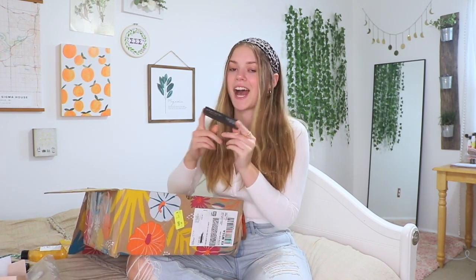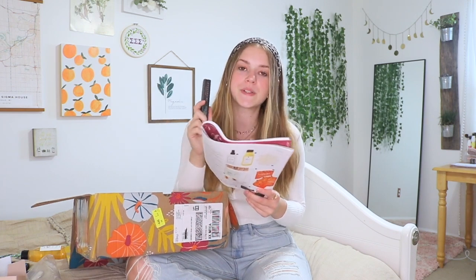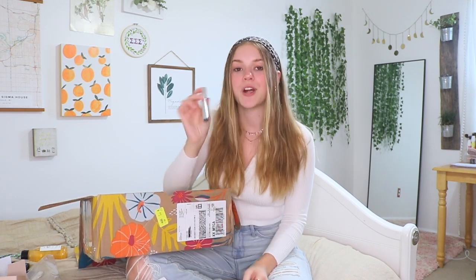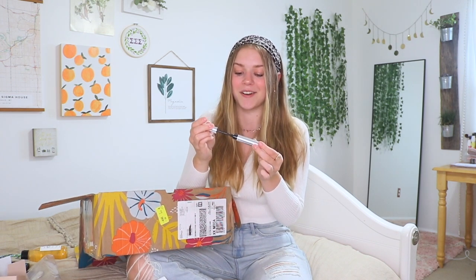The last thing I have is clear brow gel from Anastasia Beverly Hills, worth $22. Anastasia Beverly Hills is my absolute favorite for brow products, so I'm super excited about this. This is the perfect way to shape your brows — the brush seems absolutely perfect and it's a clear gel, which is great.